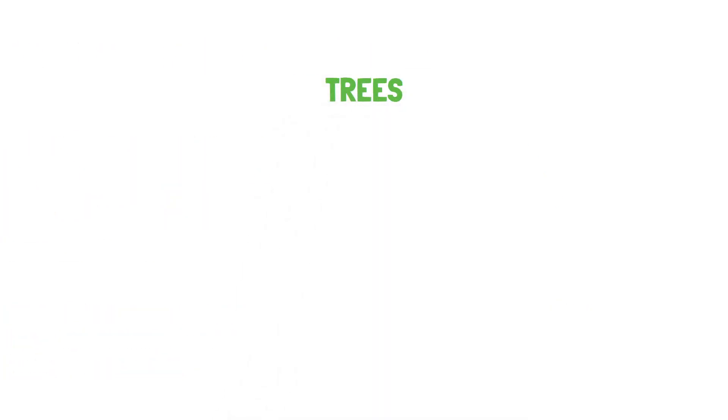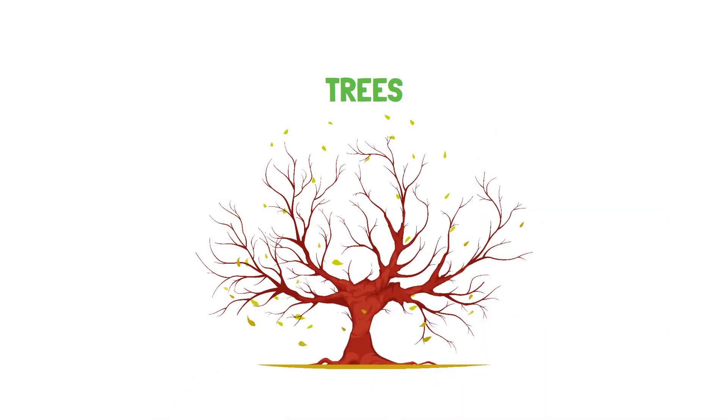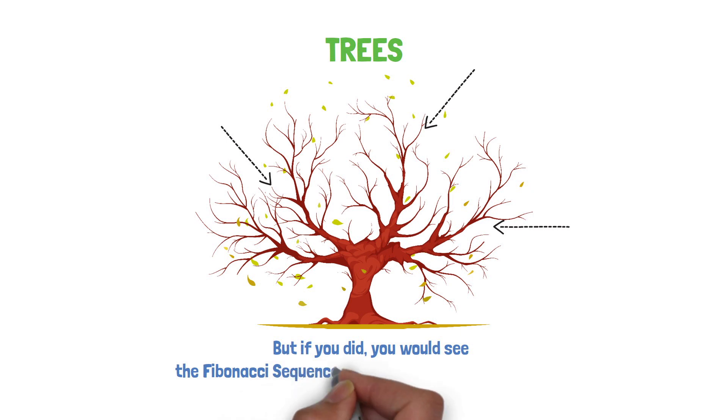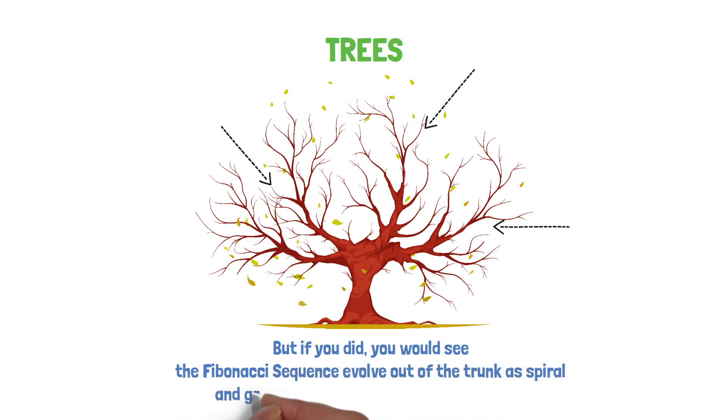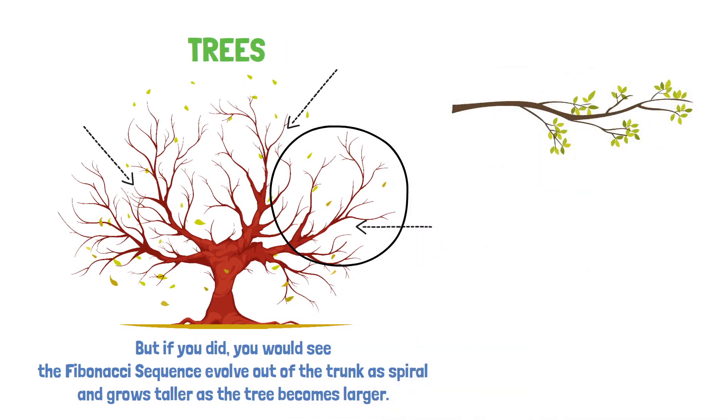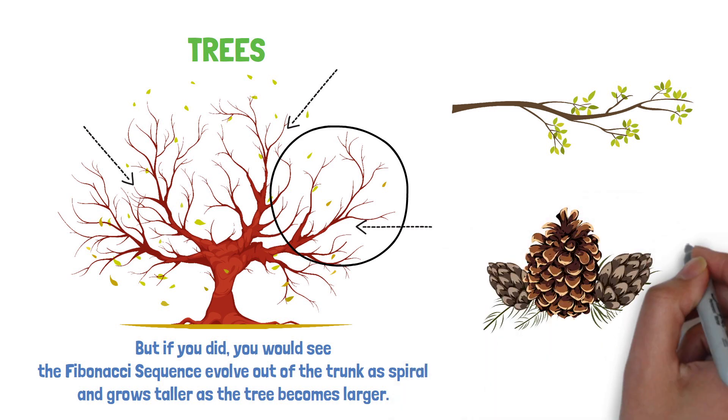The second example is trees. We see them everywhere. But do you look and analyse the structure of how the branches grow out of the tree and each other? You would see the Fibonacci sequence evolve out of the trunk as a spiral as the tree grows taller and becomes larger. Some truly majestic trees in existence today utilise this pattern. The Fibonacci defines how the density of branches increases up a tree trunk, the arrangement of leaves on a stem, and how a pine cone's scales are arranged.